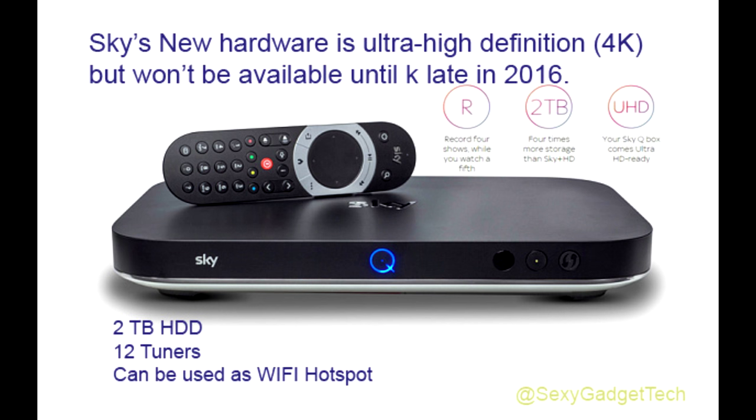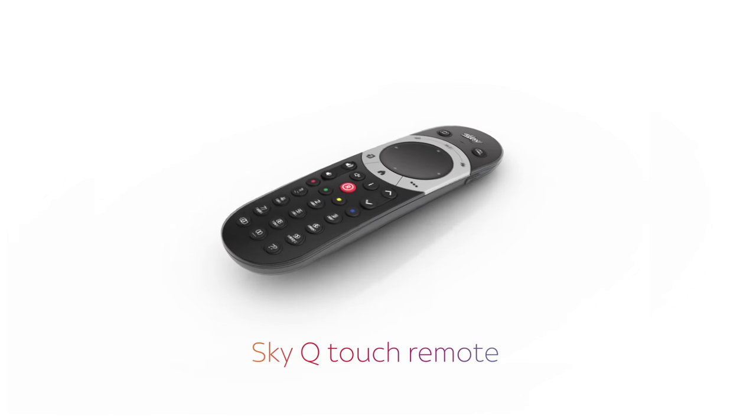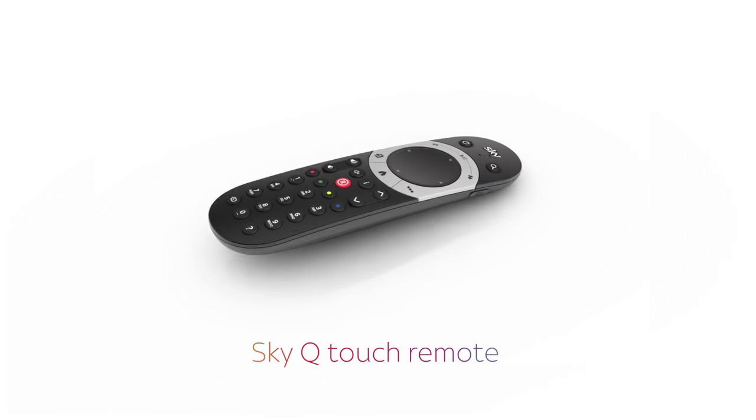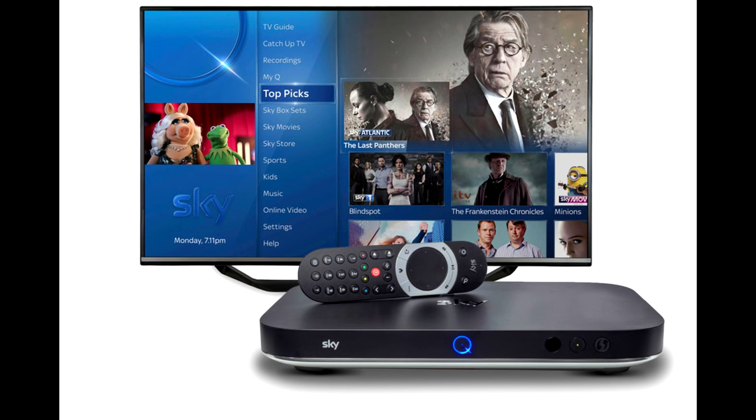which will allow watching and recording of multiple channels across devices. The new remote uses a touch-sensitive pad, which lets users navigate menus by swiping and tapping, rather than arrow buttons. If you lose the remote, pressing a button on the Sky box will trigger a bleeping sound from the remote.